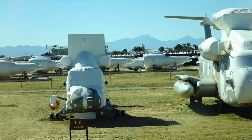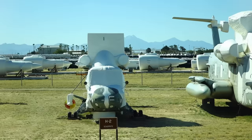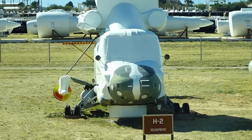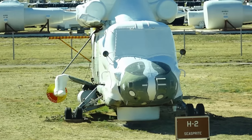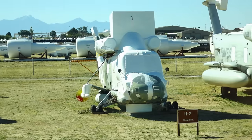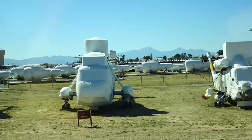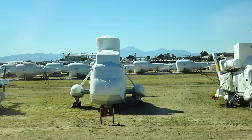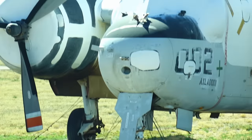Next to that is an H-2C Sprite. See the funnel off the right side of that helicopter? That accommodates a cable that goes out to a sled pulled behind the helicopter — it's used to identify submarines. The Navy's primary maritime mission is protection over the ocean.